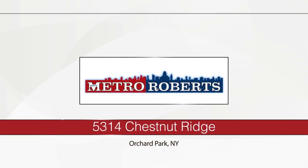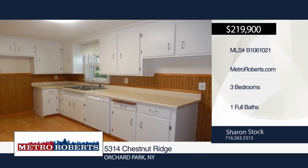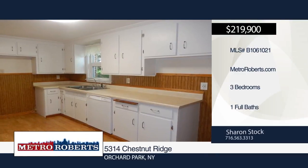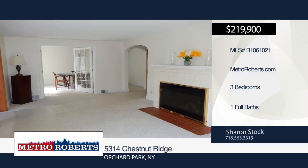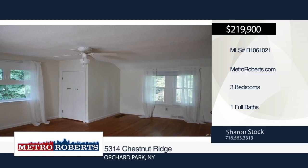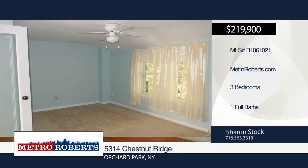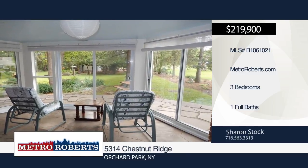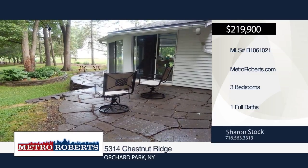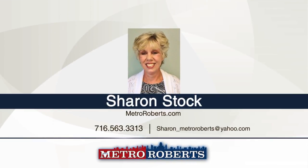This three bedroom, one bath, well-maintained brick cape situated one mile from Chestnut Ridge Park is move-in ready. It sits on a half-acre park-like setting with beautiful landscaping, flagstone patio, and a 12-by-16 shed. Additional features include a gas fireplace, spacious two-story partially finished basement, four-season room, and thermopane windows throughout. This home boasts many updates from 2016 such as a 150-amp electric service, insulated garage door with opener with Wi-Fi capabilities, hot water tank, and front porch entry. Schedule a tour today with Sharon Stock.